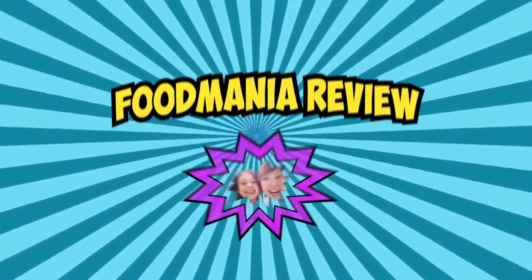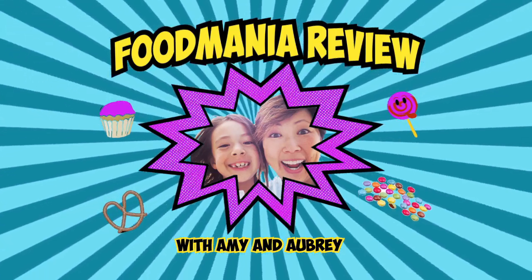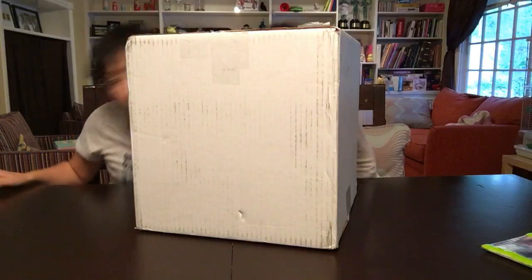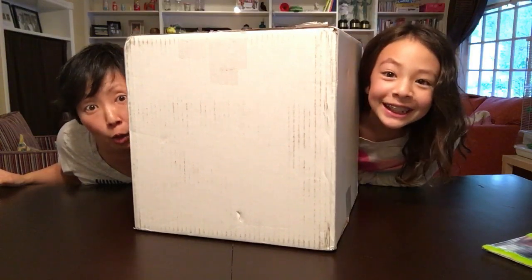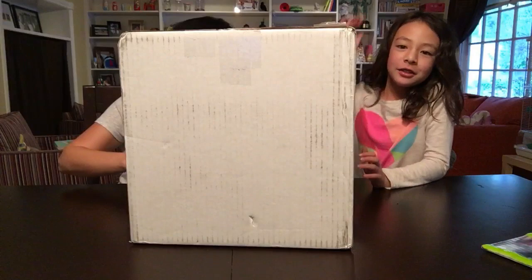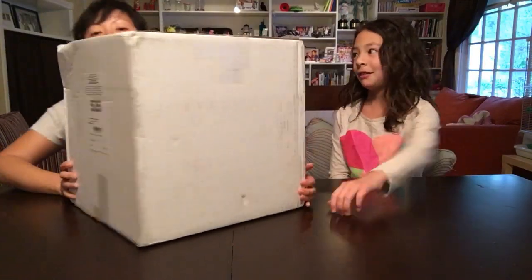Hi, I'm Amy and I'm Aubrey and you're watching Food Mania Review! Today we're going to open a package, and we're hoping this is Pie Face.